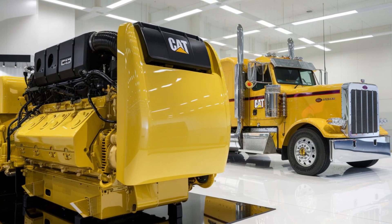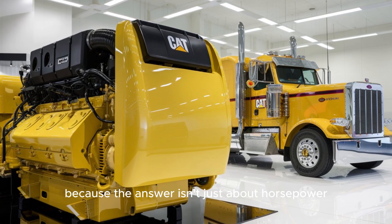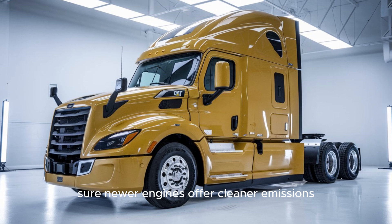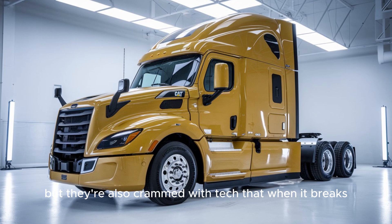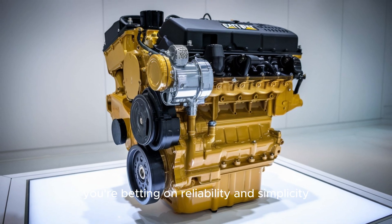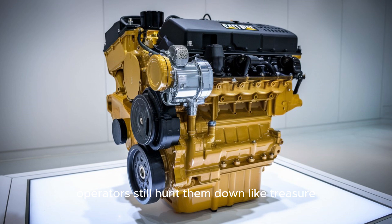Now you might be wondering: is the CAT C-15 still a smart buy in 2025? Stay with me here, because the answer isn't just about horsepower — it's about value over time. Sure, newer engines offer cleaner emissions and smarter diagnostics, but they're also crammed with tech that, when it breaks, can cost you the equivalent of a used car. With a well-kept C-15, you're betting on reliability and simplicity. That's why owner-operators still hunt them down like treasure.